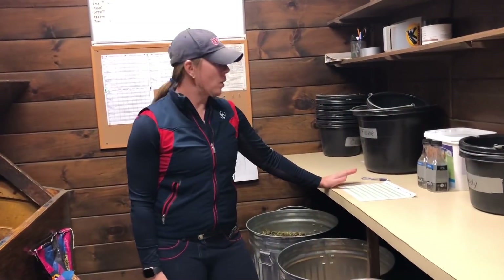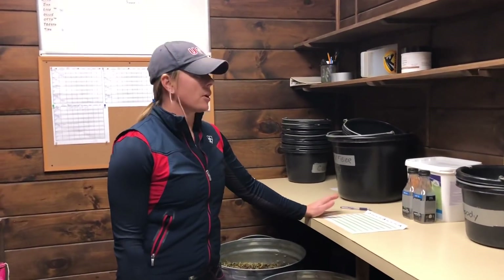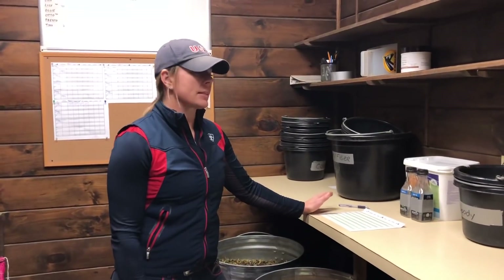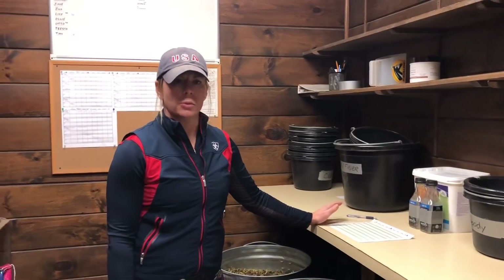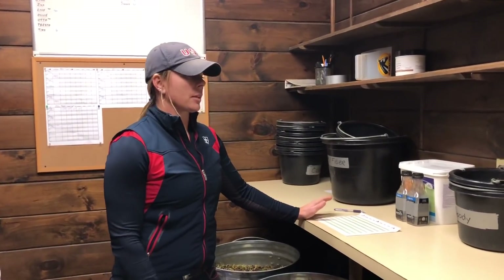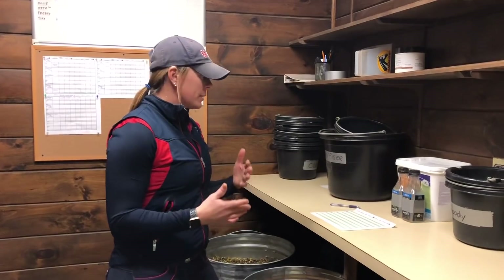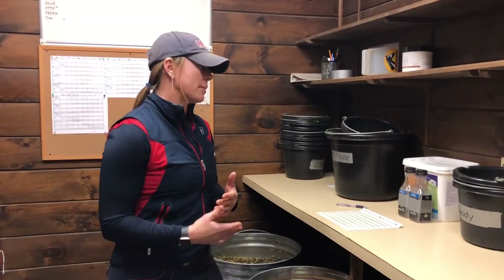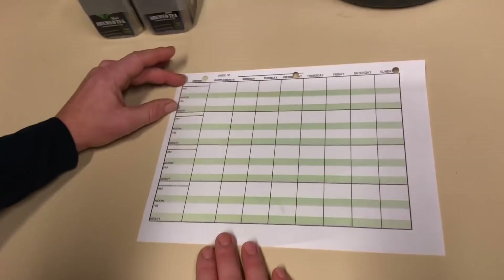Typically one or two people may be responsible here to make grain for all the horses every day. It's kind of a big deal — you want to make sure that these horses get exactly what they're supposed to get every day. Right now in the wintertime it's me, making sure that I mix everything properly and that every horse gets whatever supplement it needs. But if I'm not here for whatever reason and somebody else has to step in and do it, it has to be pretty seamless. So we use these sheets.